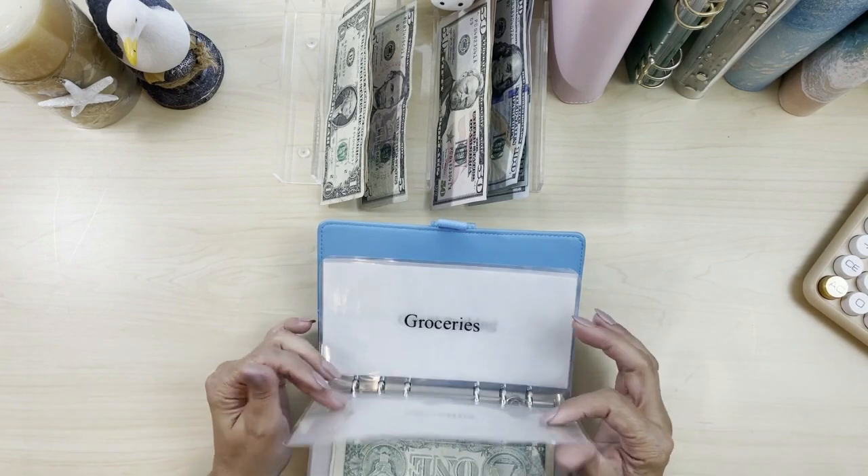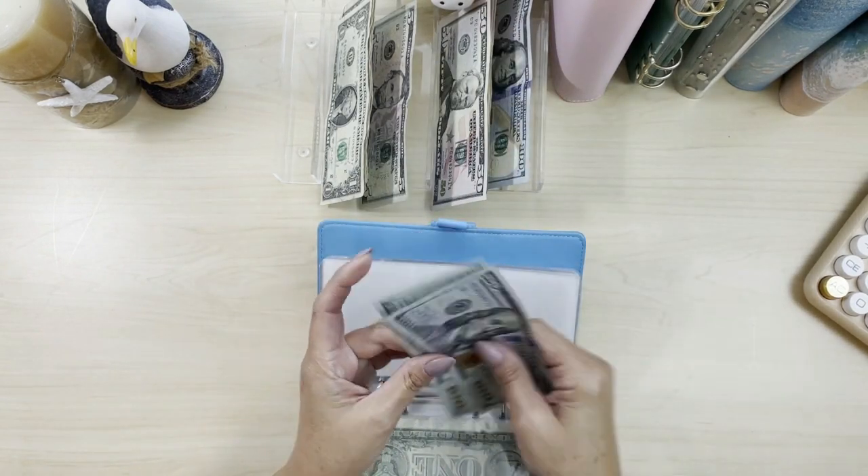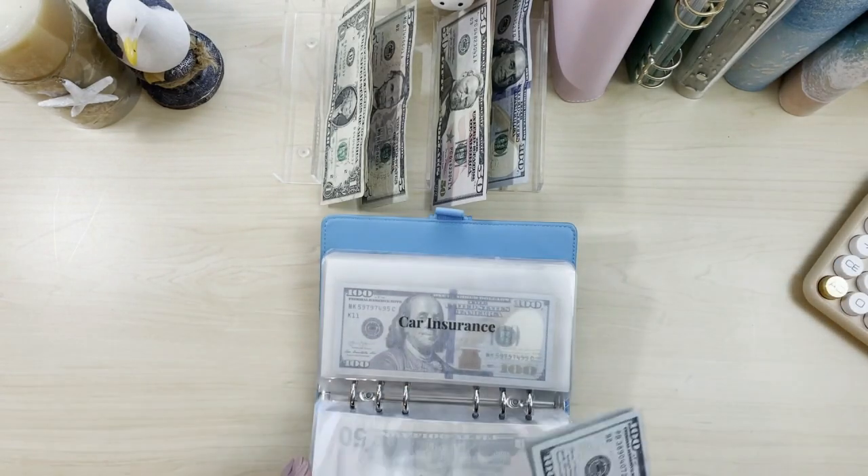My daughter's allowance is $200. I think that's JPay — that's up here somewhere. Yep.